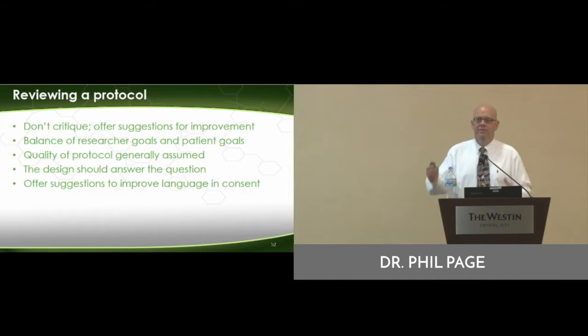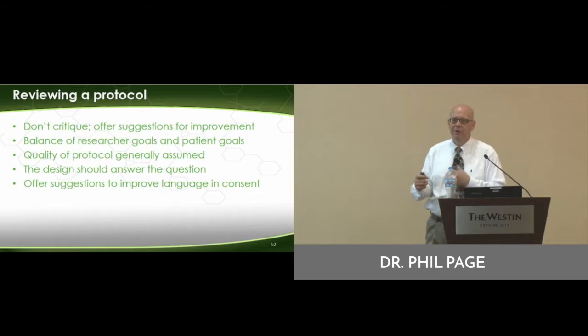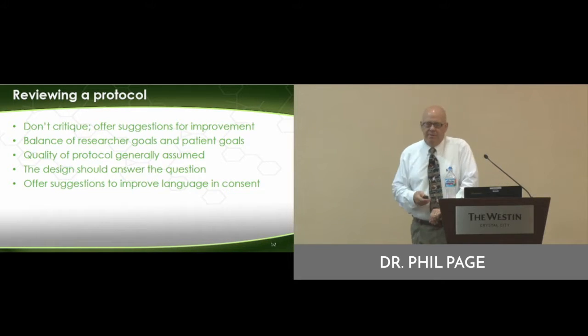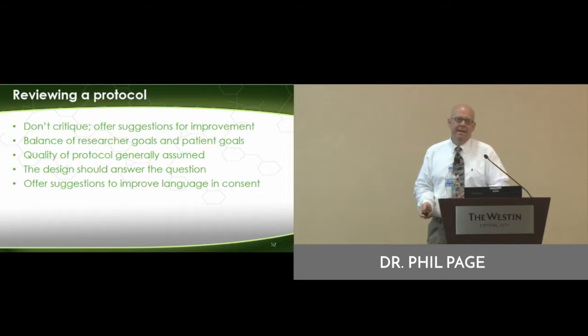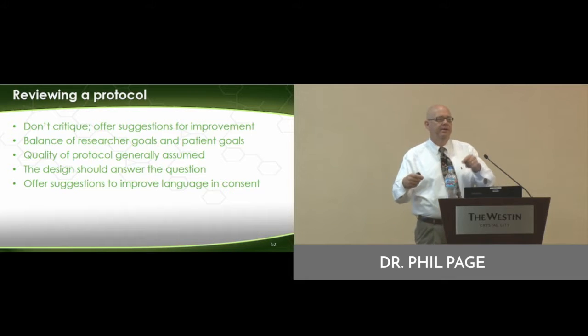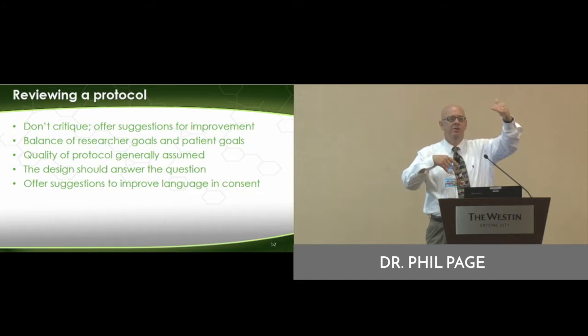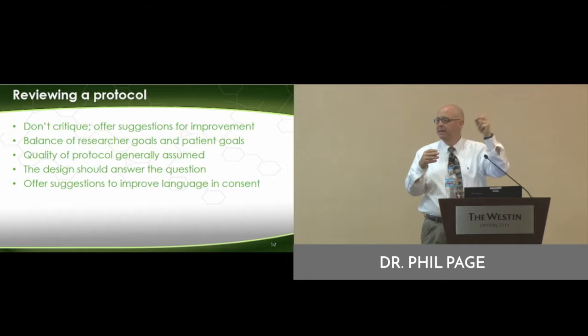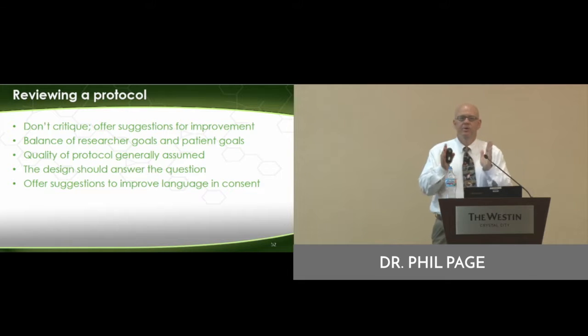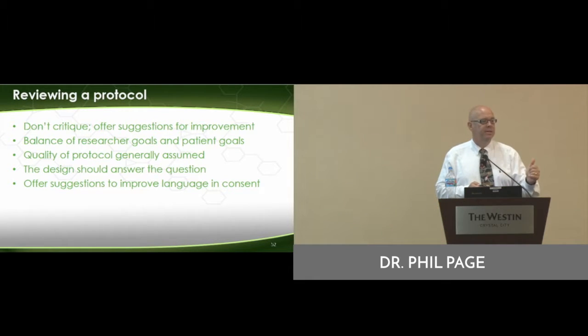An observational study versus an experimental study — you probably don't have to worry about that, but just kind of match those up. And the big thing that we see in getting patients involved is just make sure that the language and the consent is understandable. Focus on the informed consent because that's where you can provide a lot of input to the researcher.